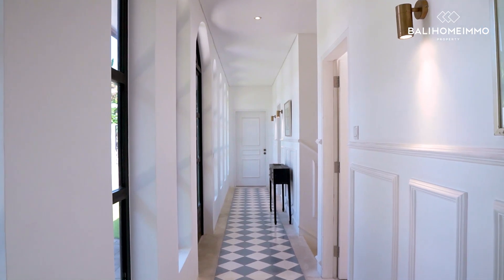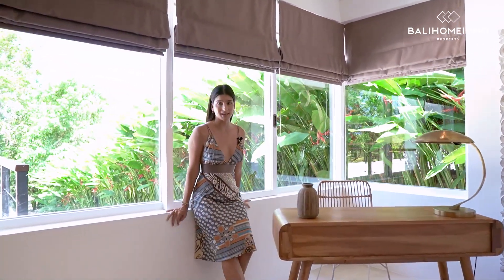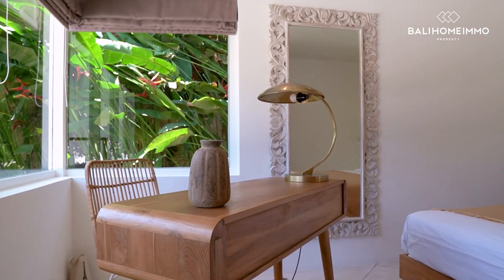Moving into the second bedroom, it's got everything to make you feel at home, including a desk feature that allows you to start planning your next adventure in Bali.